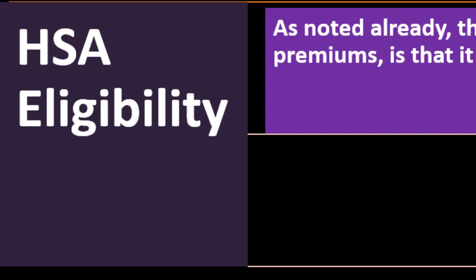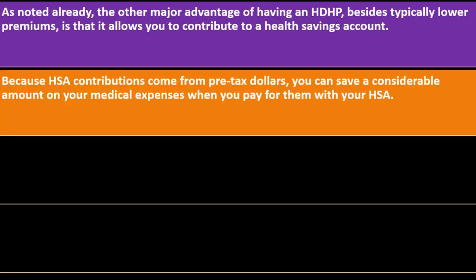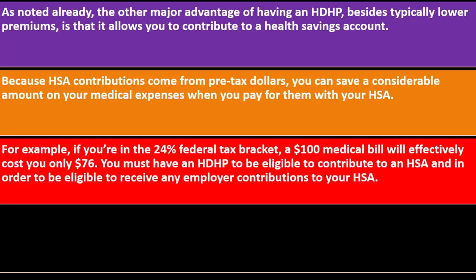HSA eligibility — the health savings account. As noted, the other major advantage of having an HDHP, besides typically lower premiums, is that it allows you to contribute to a health savings account. These can get a little complex, but if you're able to figure them out and combine them with the high deductible insurance, you could save money. Because HSA contributions come from pre-tax dollars, you can save a considerable amount on medical expenses. For example, if you're in the 24% federal tax bracket, a $100 medical bill will effectively cost you $76.